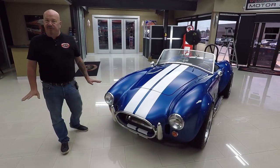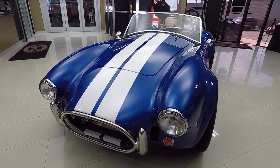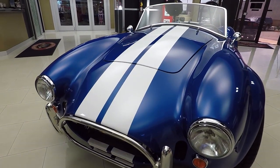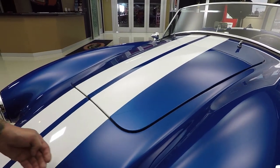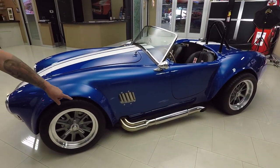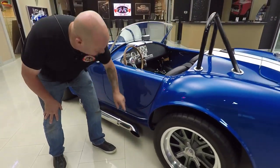Look at this beautiful Factory 5. This car is phenomenal. The bodywork is amazing — straight as an arrow. Of course, there's not a straight panel on it; everything is curved, which makes it even harder for the body men to get it this beautiful. Just a very professional job. It's had stripes added to it, looking great. We've got the Factory 5 GT40-style wheels and look at those polished stainless steel side pipes — beautiful, and that's where the music is coming out right there.